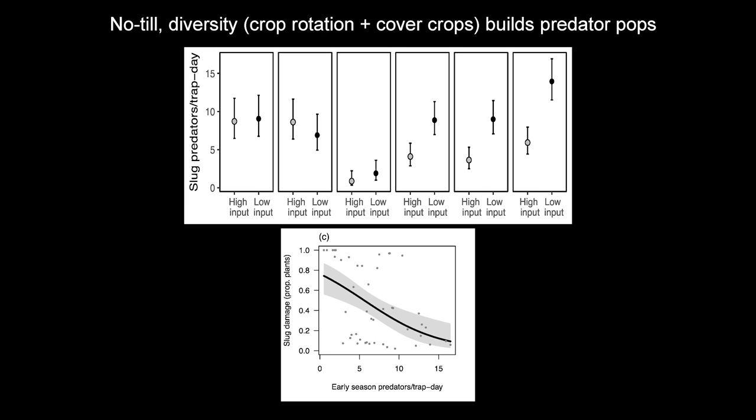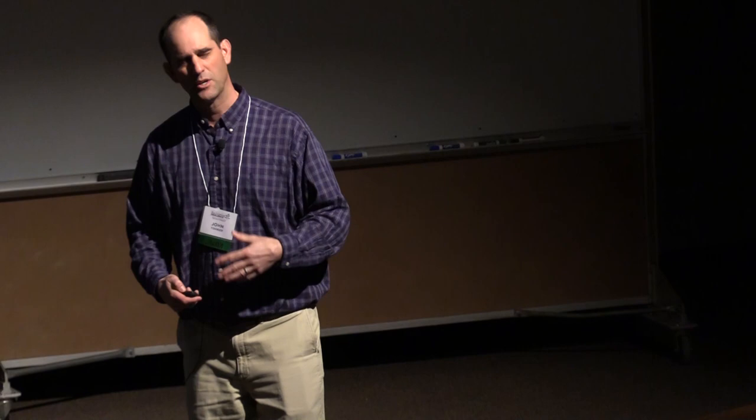This is the amount of slug damage to corn plants on the vertical axis, comparing to the early-season predators that can take them out. If you can grow that predator population, slugs go down. In my mind, slugs are the hardest thing to control from an invertebrate perspective in no-till. So if you can control your slugs, everything else is simple.